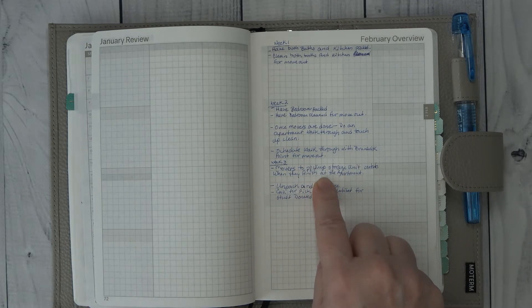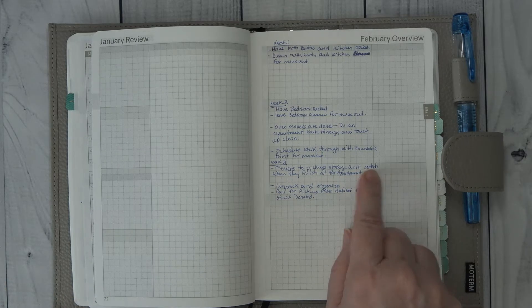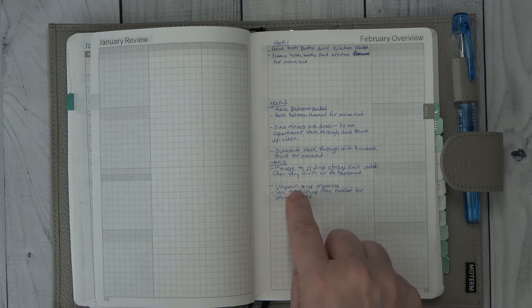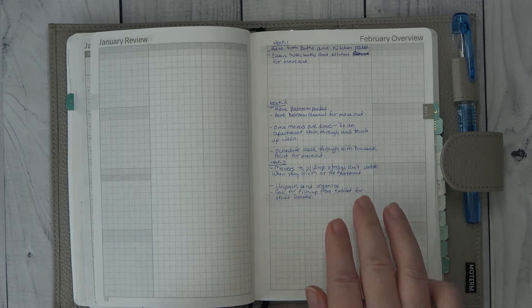Week three, movers are to pick up all of my stuff and go through the storage unit and pick up everything there. The rest of this time is going to be unpack, organize, clean, make sure the old apartment is clean and done, and get everything donated that I need donated. So on the week that I'm off, I want all of that done.